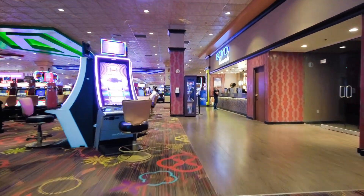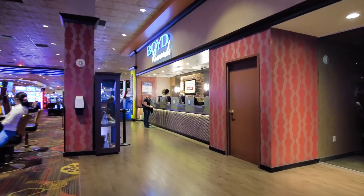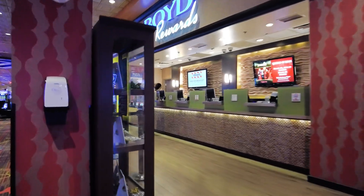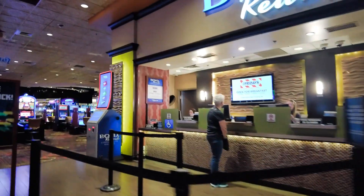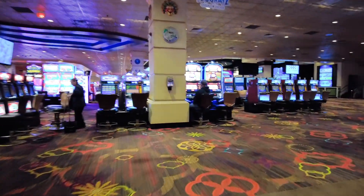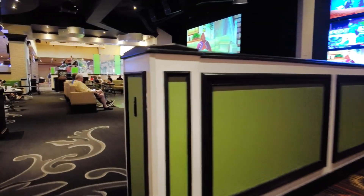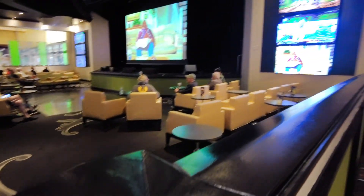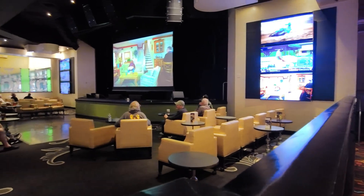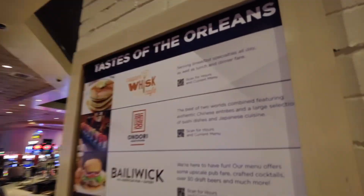Next is the Boyd's Rewards Center, where you can get a player's card or redeem your rewards. And as we come full circle on the casino floor, here is the Bourbon Street Lounge — a 140-seat lounge that features Louisiana-style ambience and live entertainment.